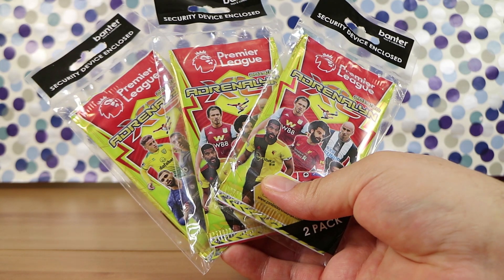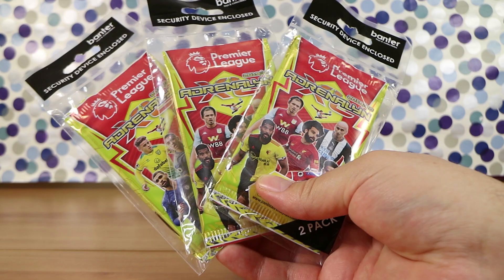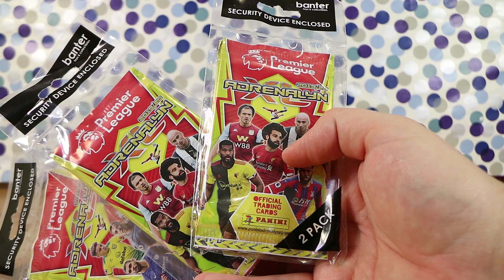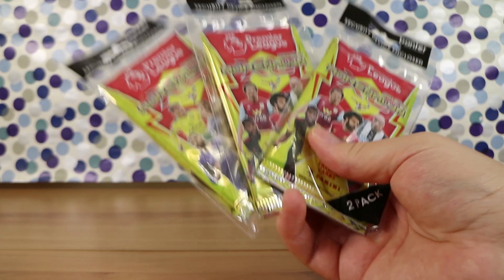Good morning, good afternoon and good evening. I'm here with my football wife Laura, and I'm here with my runs on adrenaline husband Nathan. We're here for something a little bit different today: some Premier League Adrenaline XL trading cards from Panini, 2019-2020 season. Now this for us is what we call soccer here in Australia, but we are well aware that in other parts of the world it's called football.